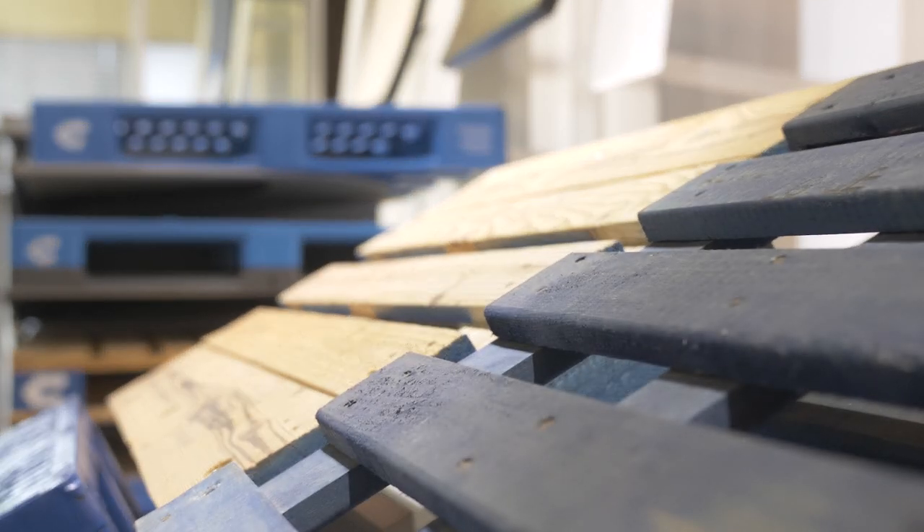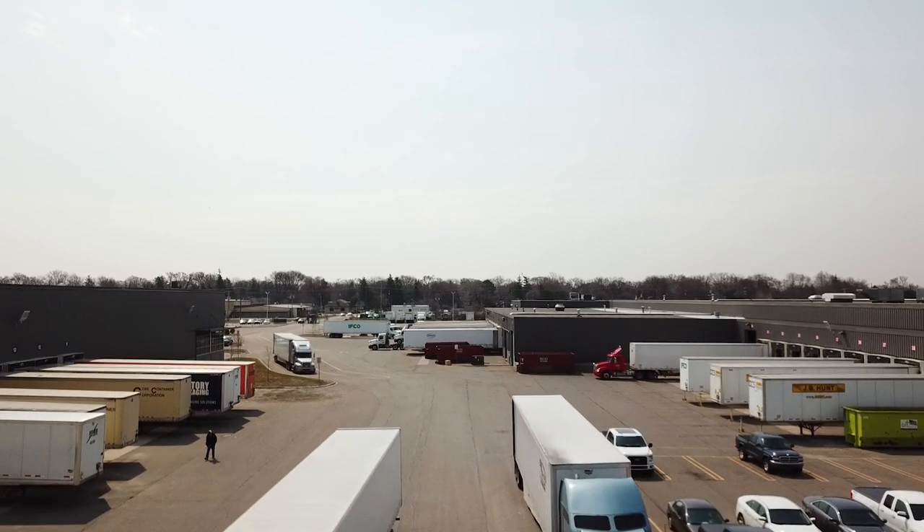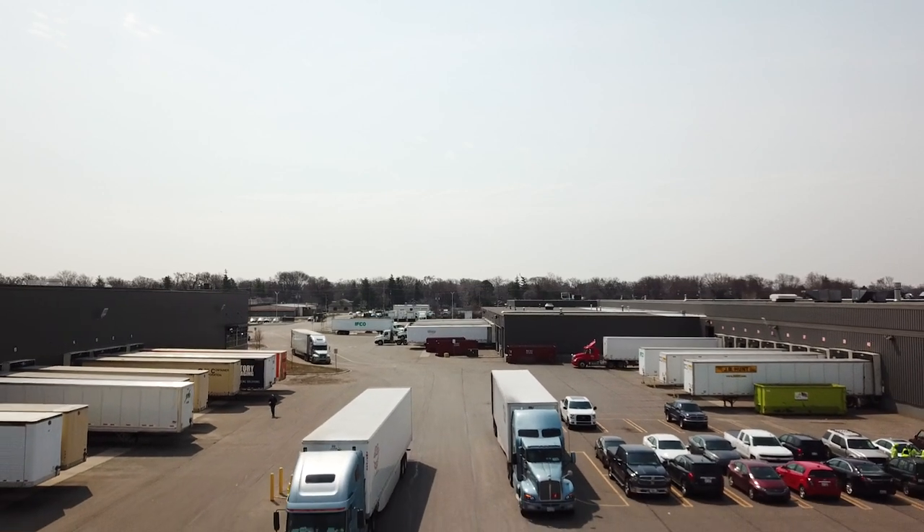ISTA stands for International Safe Transit Association and it's the leading developer of test protocols and design standards that define how unit loads should perform to ensure protection of their contents during the ever-changing hazards of the global distribution environment.